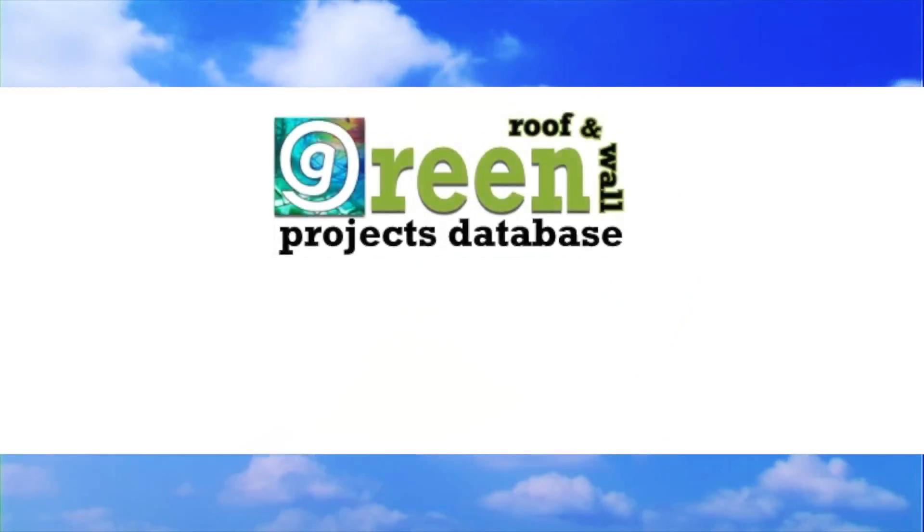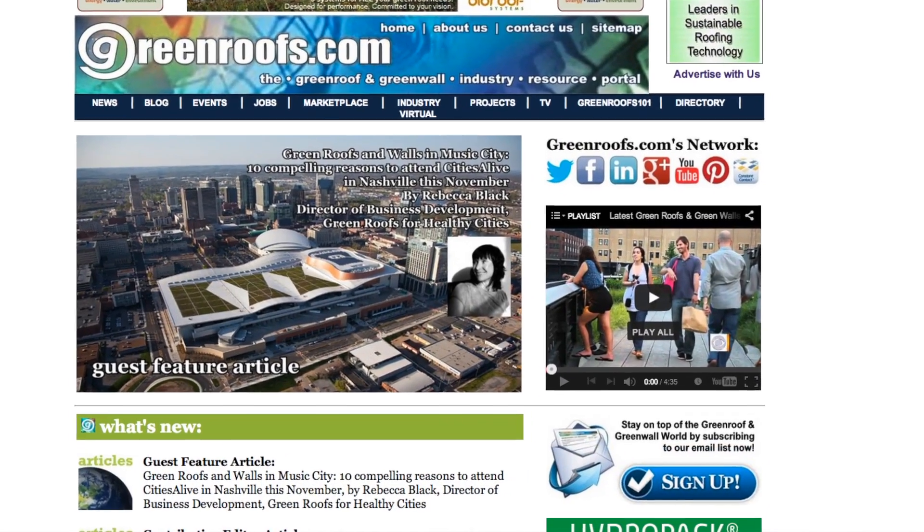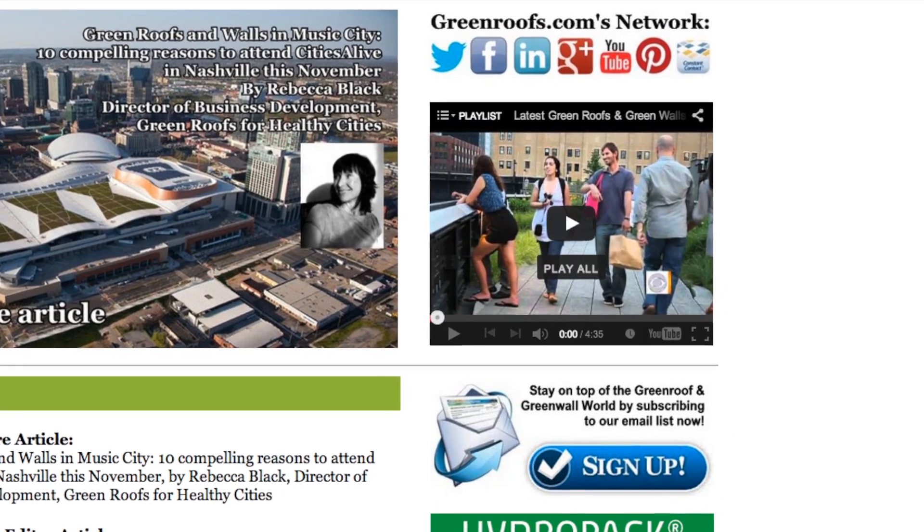For more information about this project and many more, explore the green roofs project database at greenroofs.com, and join our mailing list so you don't miss out on any of the green roof news and upcoming projects of the week.